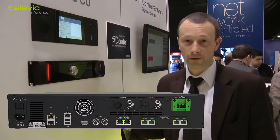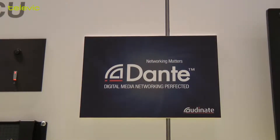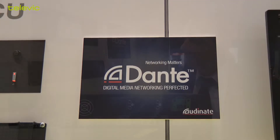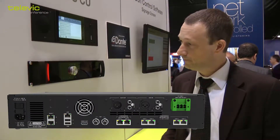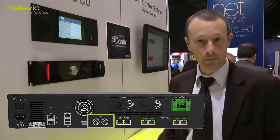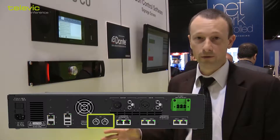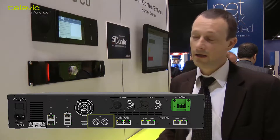On the back side of the unit you'll find the connections for the delegate units, but also a Dante interface so that you can stream your audio over a Dante-enabled network. The central unit also has an HD SDI input that enables you to input a signal coming from a camera straight into the conference network. The UNICOS central unit will take care of all the encoding to stream the video over the UNICOS network.